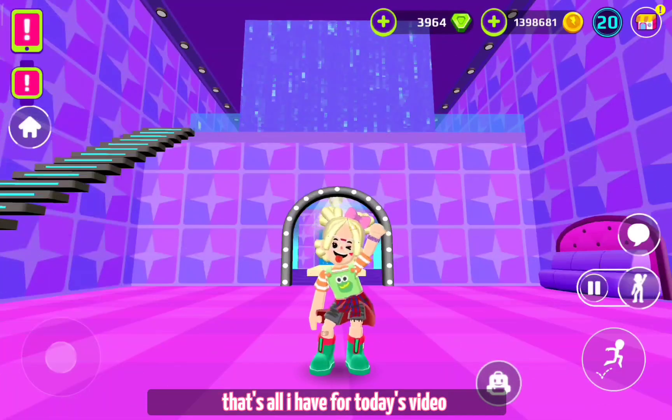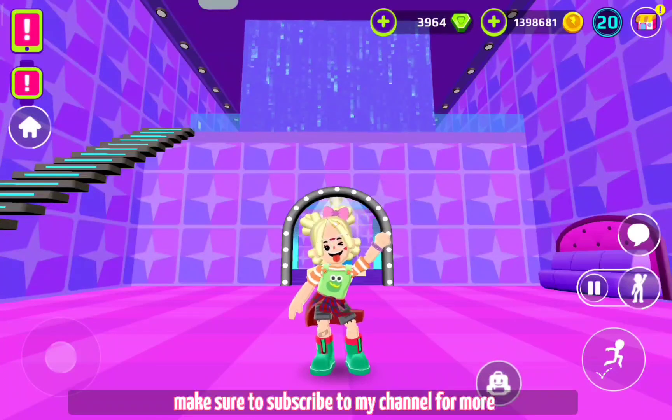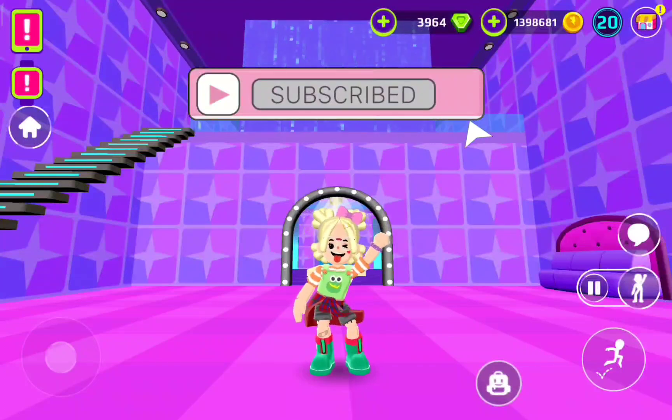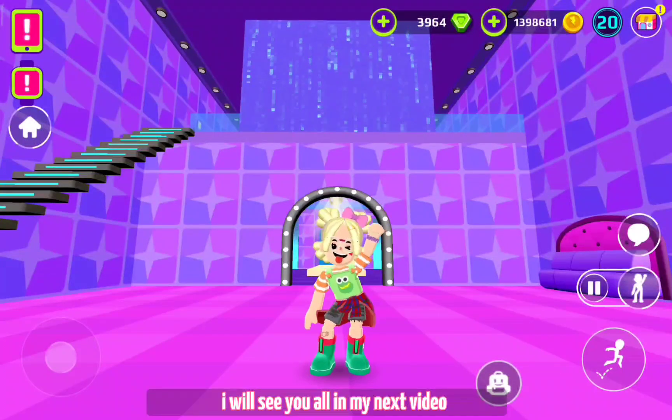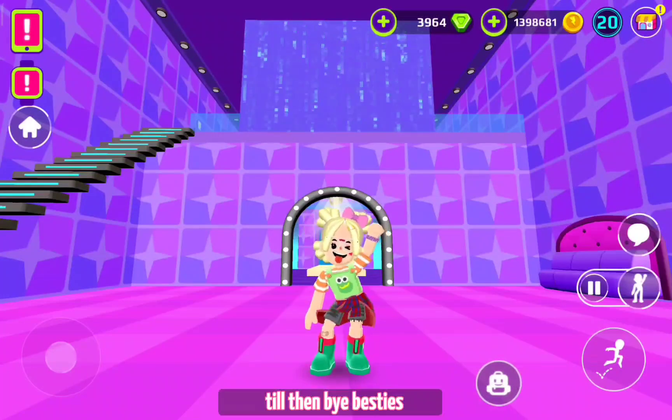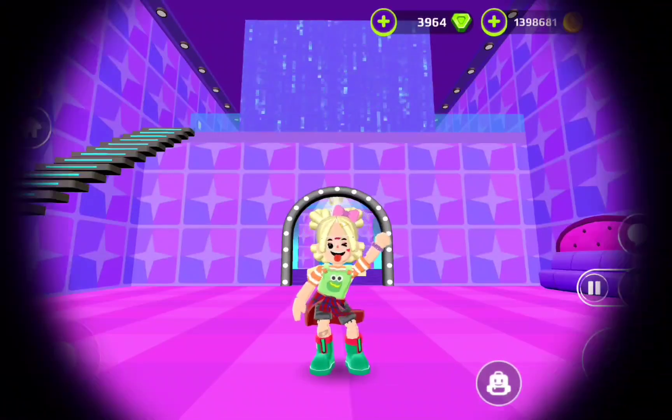That's all I have for today's video. Make sure to subscribe to my channel for more. I will see you all in my next video. Till then, bye besties! Bye!